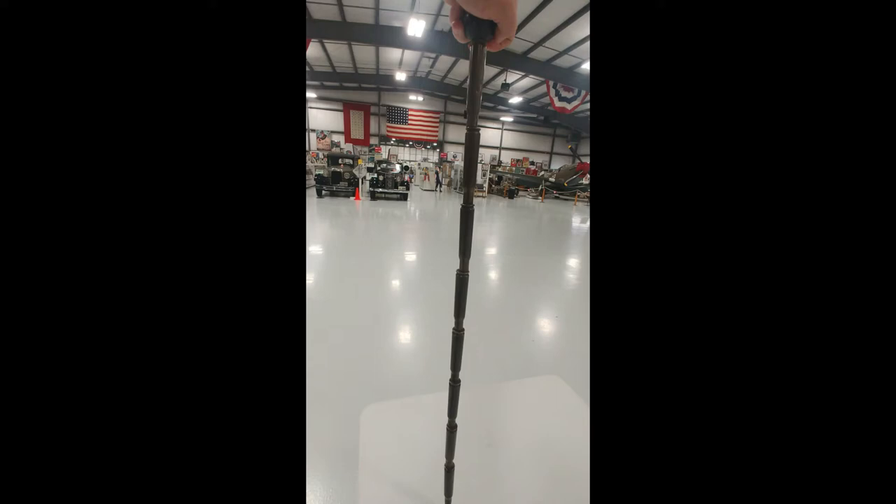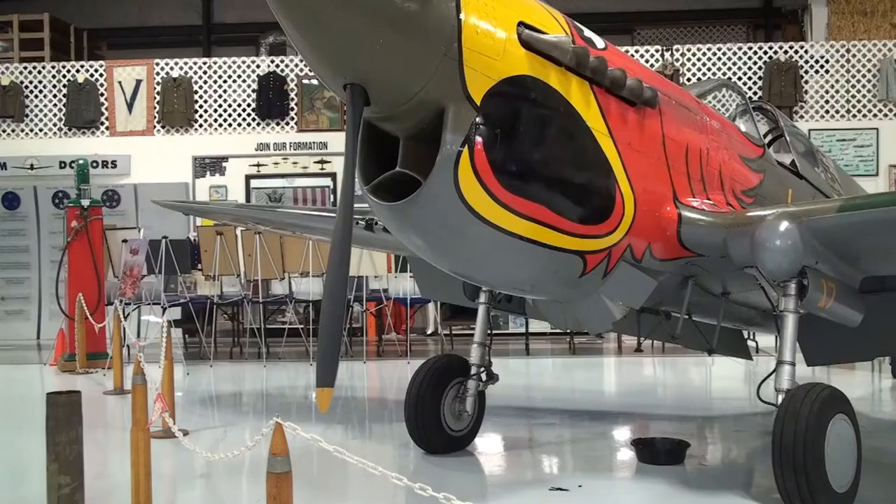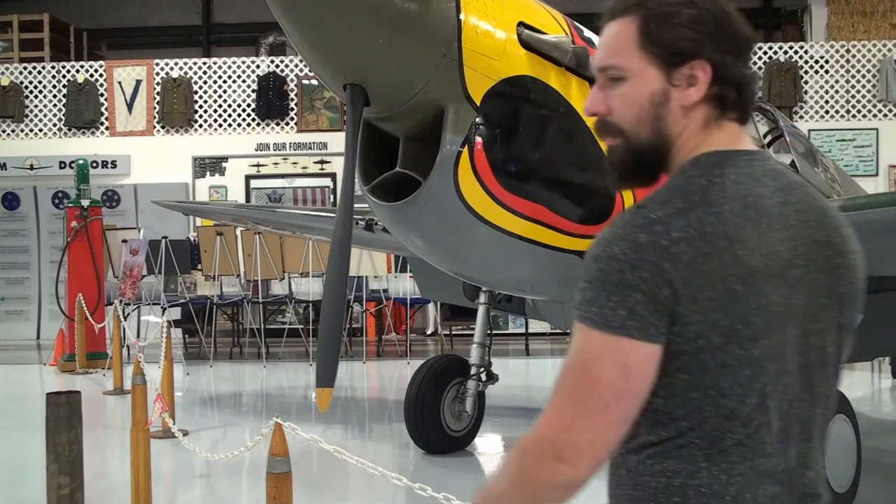We have some beautiful examples of trench art here at the Warhawk that I'd like to show you. Welcome to the Warhawk. I brought you here because I want to show you three of my favorite pieces of trench art.